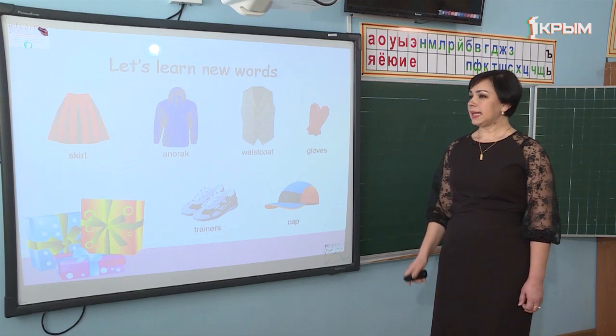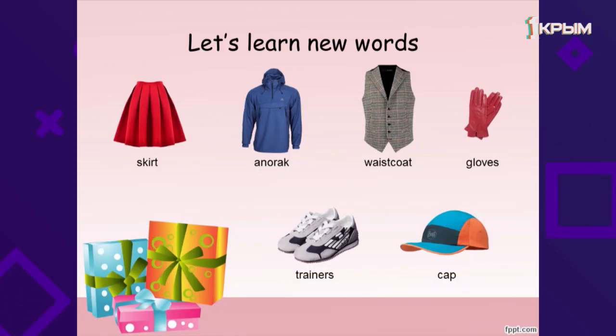Remember these phrases, please. Now on this slide you can see the items British people like giving each other on birthdays. Repeat after me: skirt, an anorak, waistcoat, gloves, a pair of trainers, cap. An anorak and waistcoat are new for you. An anorak is «куртка с капюшоном» and waistcoat is «жилетка».